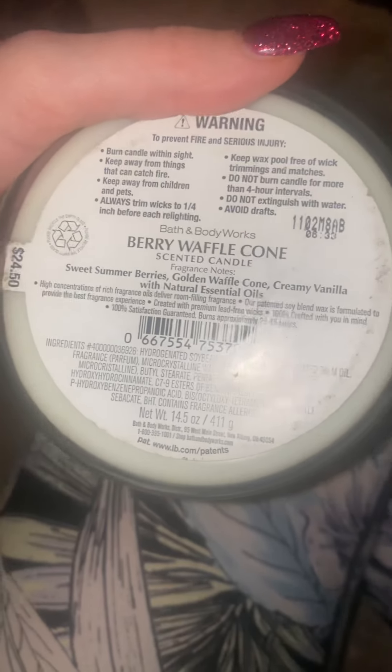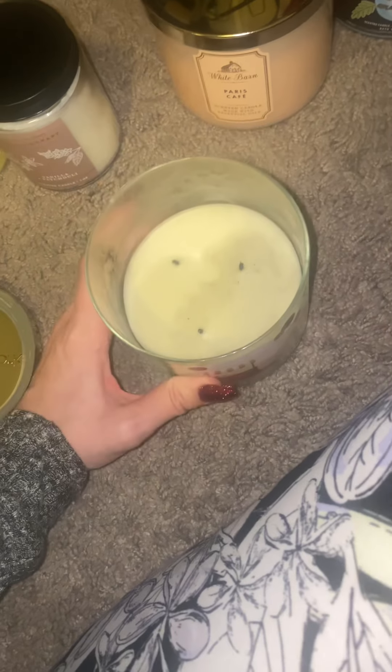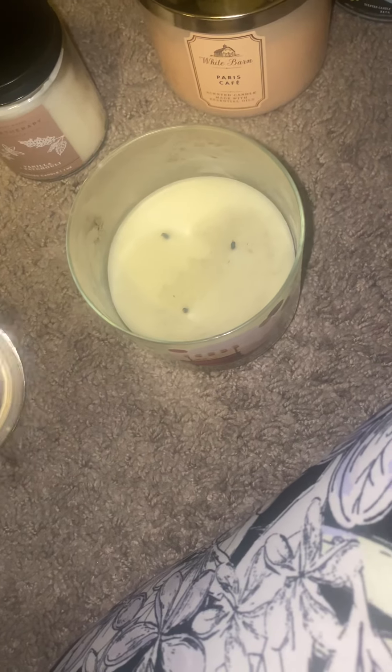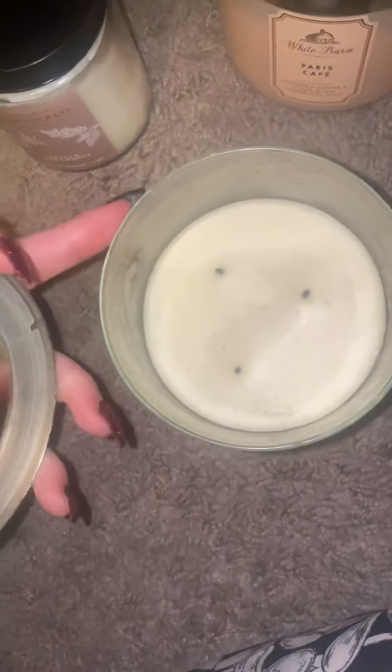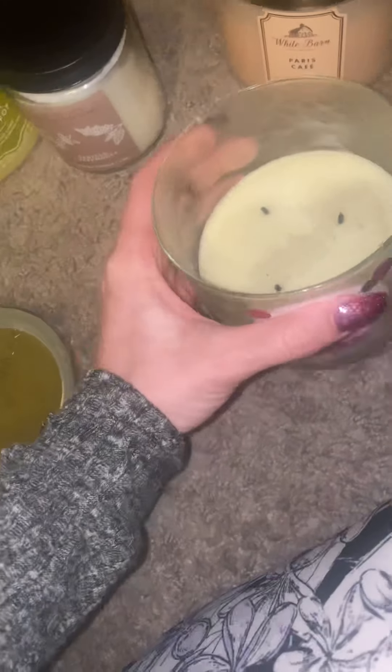Next one — Infamous Berry Waffle Cone. Throw is 10 out of 10. Holy moly! Sweet summer berries, golden waffle cone, creamy vanilla with natural essential oils. Oh my god, that smells so decadent! Holy crap. The burn is really nice. Absolutely delicious — would definitely repurchase that again.